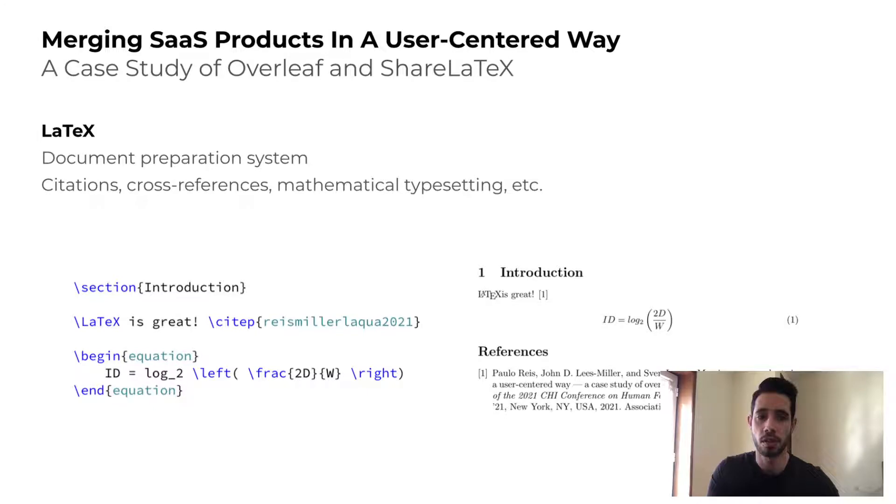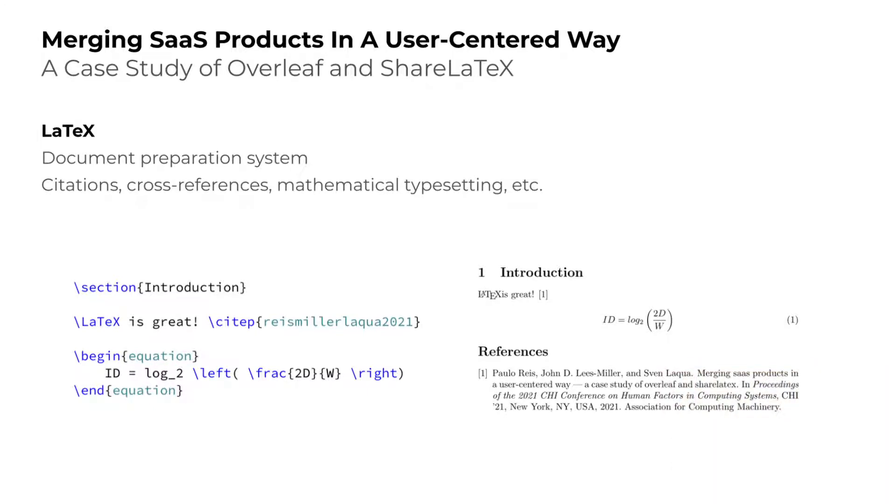Authors use LaTeX markup code, such as the example on the left, which is then compiled to produce a document, like the figure on the right.